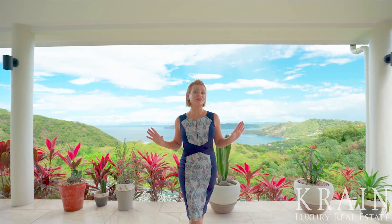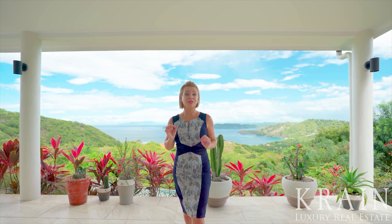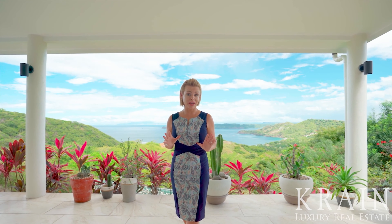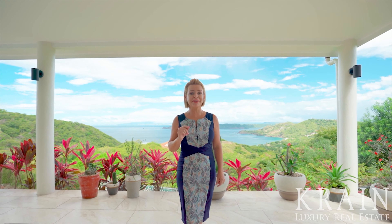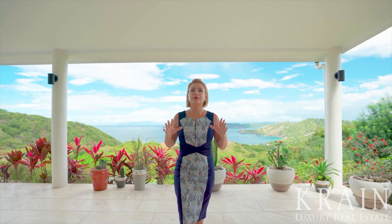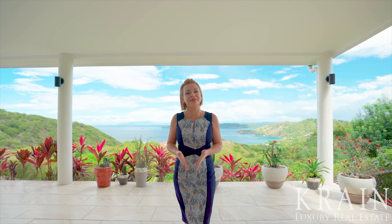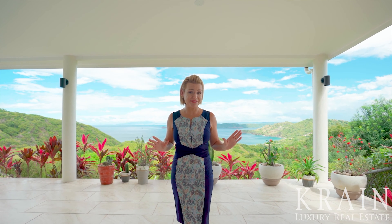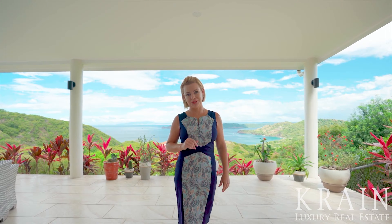The views from Monta Paraiso are simply unparalleled. As proof of this, the new Waldorf Astoria Hotel — of which there are only approximately 30 in the world — is currently being constructed within a three-minute drive from this development. These luxury clients will be coming from all over the world to enjoy the same views that you have from this home. In terms of a real estate investment, you know you're making a good decision when luxury hotels want the same view as you.